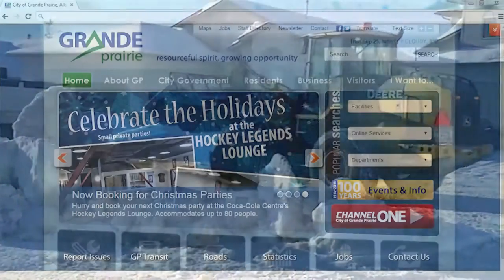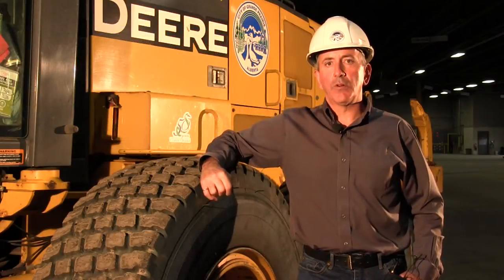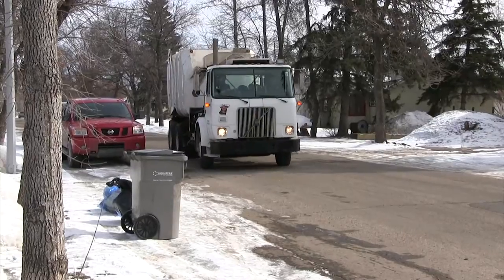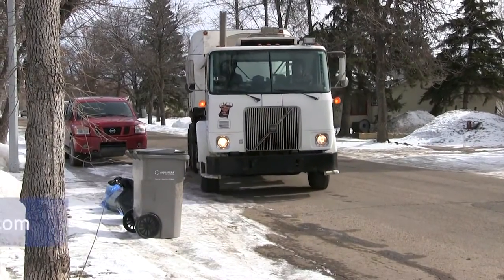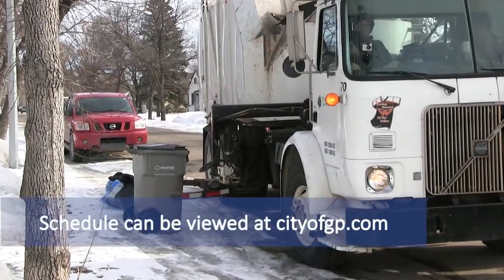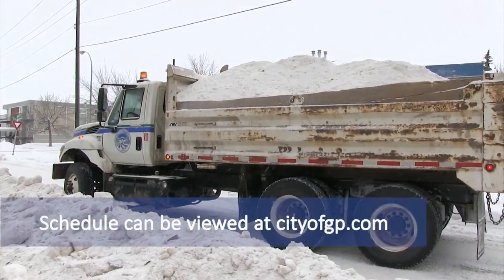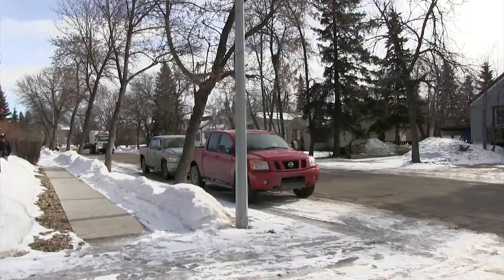We'll put notifications out through our website and through our Facebook page. The way our program is going to work, we're going to follow the Aqua Terra garbage pickup schedule. They're on a five-day schedule. So if your regular garbage pickup day is on a Wednesday, we're going to be in there the day before cleaning the snow out of your neighborhood. So it gives you a little bit of a heads-up about when we're going to be in your neighborhood.